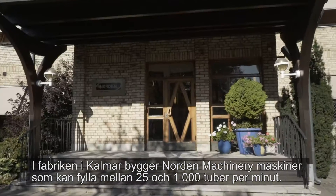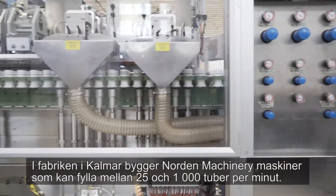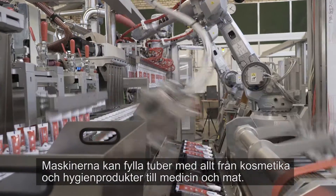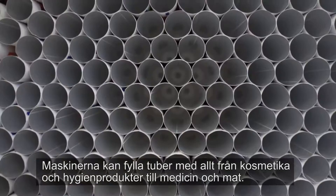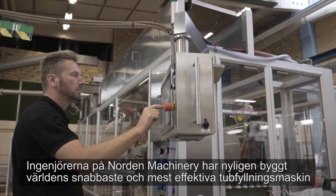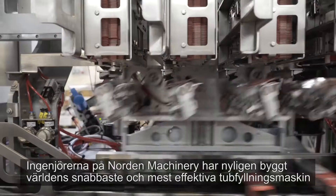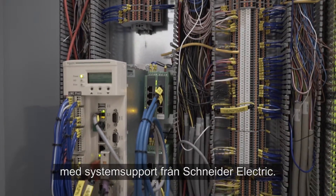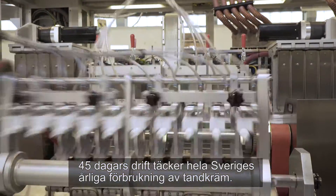Here in the machine factory in Kalmar, Sweden, Norden Machinery builds machines that can fill from 25 up to 1000 tubes per minute. The machines can fill tubes with everything from cosmetics and hygiene products to pharmaceuticals and food. 45 days of operation covers the whole of Sweden's annual consumption of toothpaste.